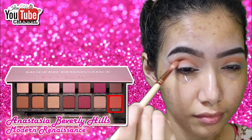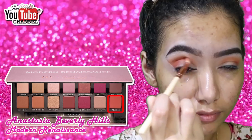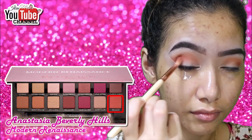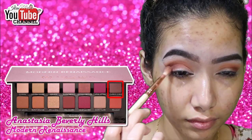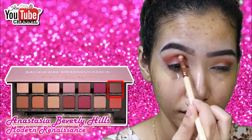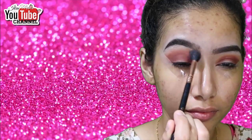Next, with Real Girl, I'm placing it slightly below the crease to create depth, focusing it on the outer V and dragging whatever balance of product is on the brush toward the inner corner. Then with Cypress Umber, I apply generously over the previous shade to further darken it, before using a clean fluffy brush to blend and diffuse any harsh lines in the crease.